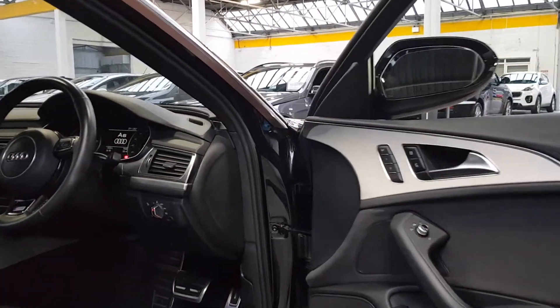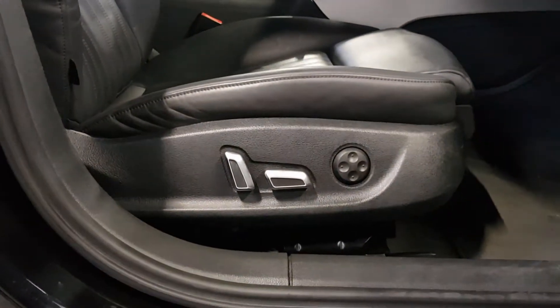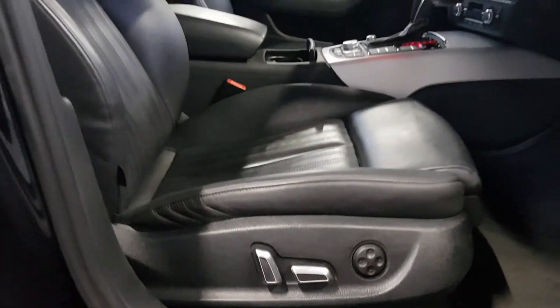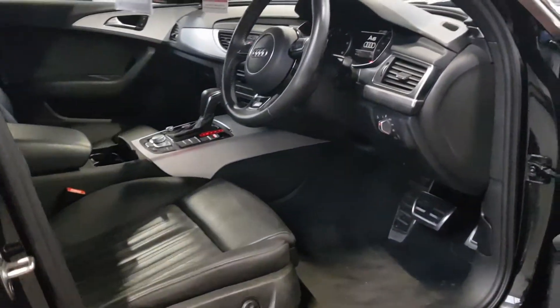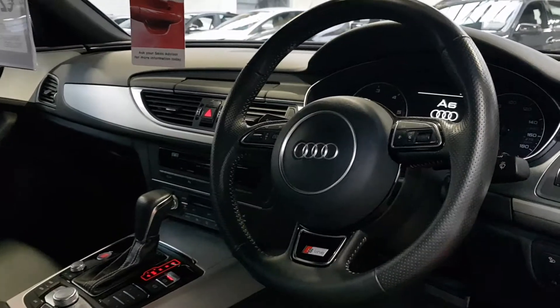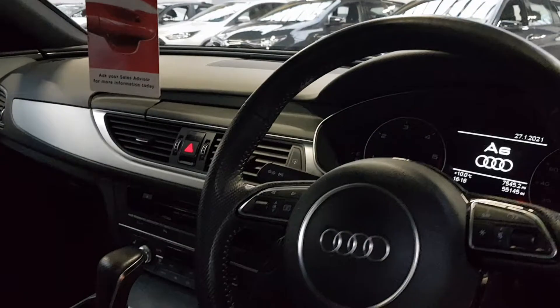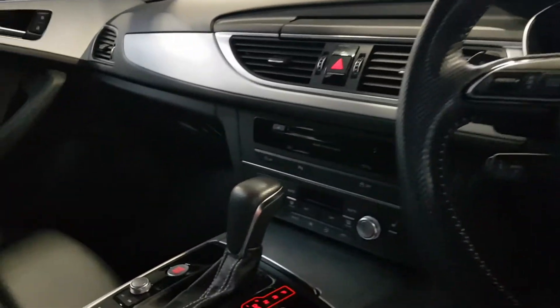It's a full S Line interior obviously, with full memory seats for the driver and full power seats for the passenger, and they're heated seats as well. There's a lovely S Line leather steering wheel, auto lights of course for the LEDs, and it's only 55,000 miles on the car — about 80 to nearly 90,000 kilometres.